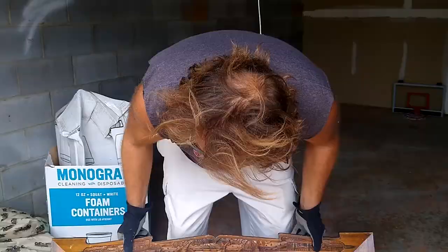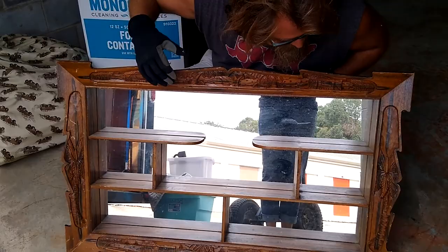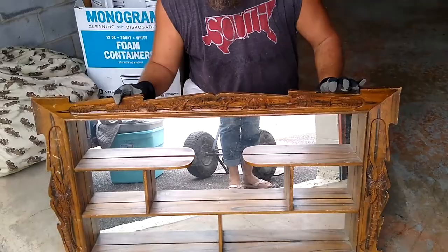I don't care who you are — that's a 1981 model right there, but it is awesome, man. Can you imagine if somebody outlined all of this in gold or something? I think that would really make it pop. Anyway, the way it sits, I think I can get $20 bucks for it.